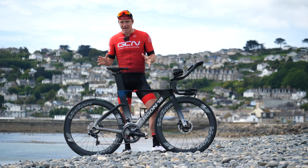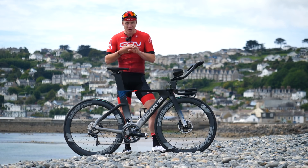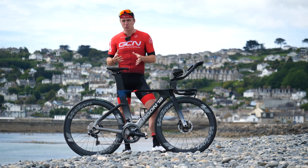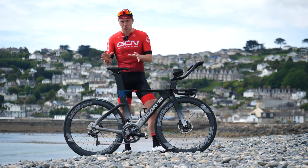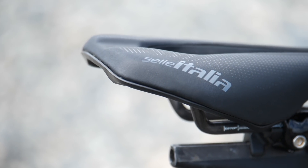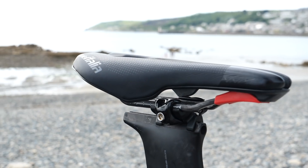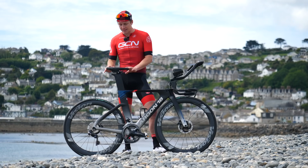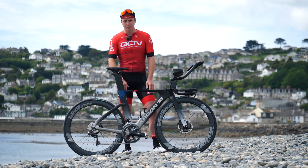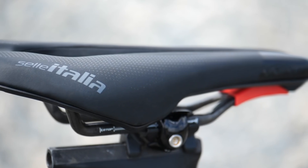Starting with the saddle — I need something super comfortable. This isn't just one hour; it's hour on, hour off for around 25 hours, and it needs to be comfortable especially in an aerodynamic position. This is Selle Italia's TT saddle, the Watt Superflow. It's got added comfort with some gel in there and a slight cutoff nose so I can get on top of the saddle and into that aerodynamic position.